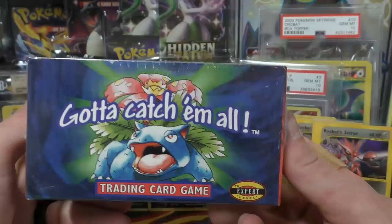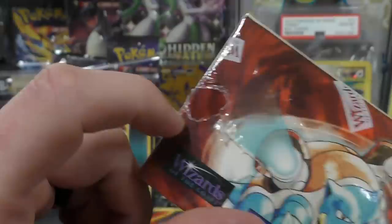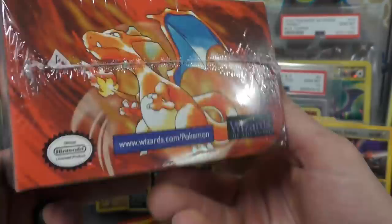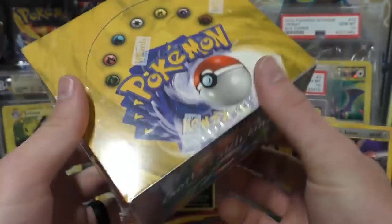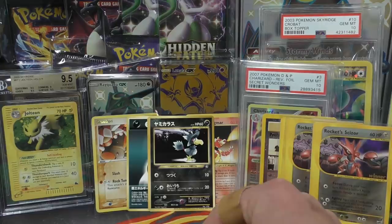Next up we have another sealed base set booster box. These are getting really tough — prices are over 6k now, right at 6k for a decent condition one. This one isn't in absolute mint but it's in really good shape. It does have a little tear right there where the seal didn't properly seal. There's nothing special about this variation that I can see. If we sell out of the heavies from the other base set box, I'll probably open this one up and weigh those out — who knows, maybe we'll run into some more black triangles or the error first edition.